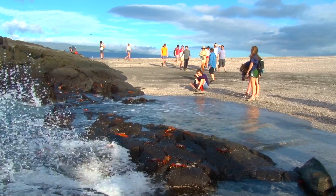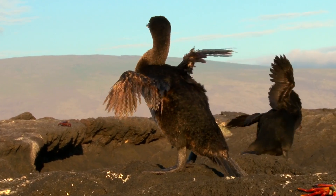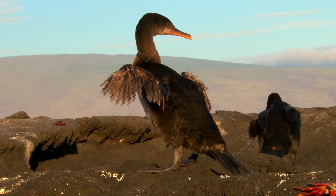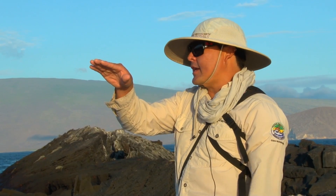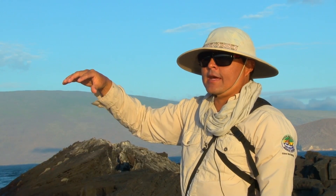This afternoon we are on the island of Fernandina in Punta Espinosa. These cormorants here in the Galapagos are unique and they are only found in this region, just on the western side of Isabella and Fernandina.